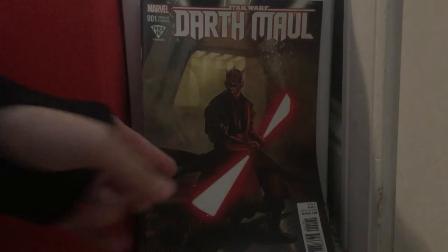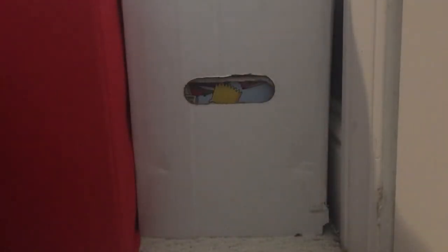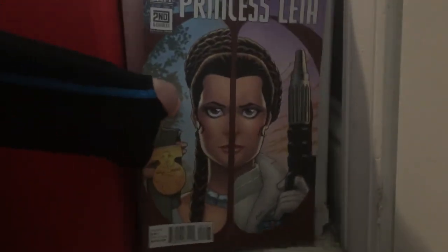Darth Maul issue 1 — I expected better for this book. It's a first book plus it's a Fried Pie variant — you can hardly find out how much a Fried Pie variant costs. Darth Maul issue 5 — that's actually a pretty nice book. I like the fact that he's actually fighting somebody.